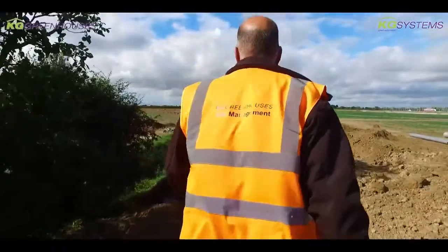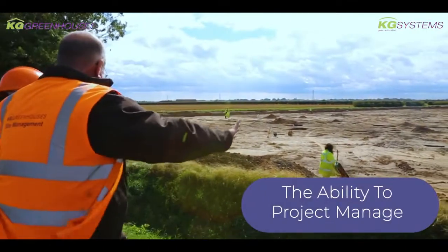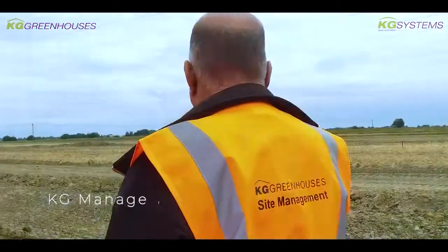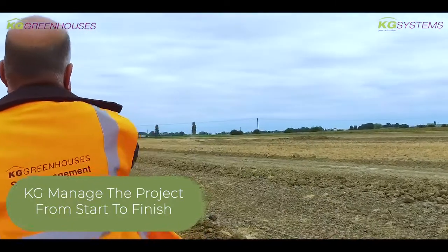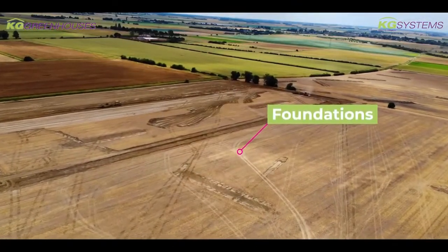One of the key things about using Kayscreaves was the ability to project manage. With this being the biggest project we've been involved in, we wanted to make sure that all the different elements that go into it are managed properly. They took that responsibility on and they manage everything. We worked with them for about six months before any designs were agreed.